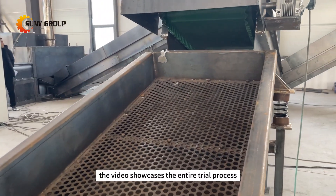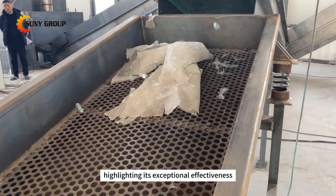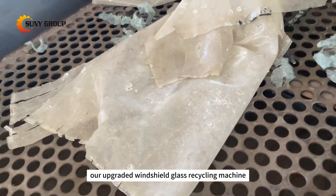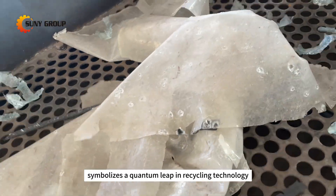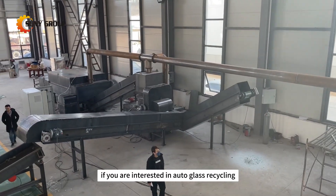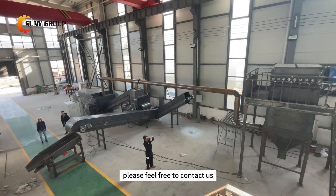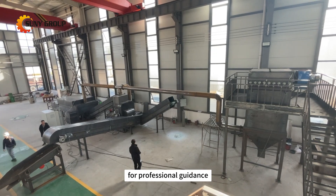The video showcases the entire trial process, highlighting its exceptional effectiveness. Our upgraded windshield glass recycling machine symbolizes a quantum leap in recycling technology. If you are interested in auto glass recycling, especially for the separation of windshield glass, please feel free to contact us for professional guidance.